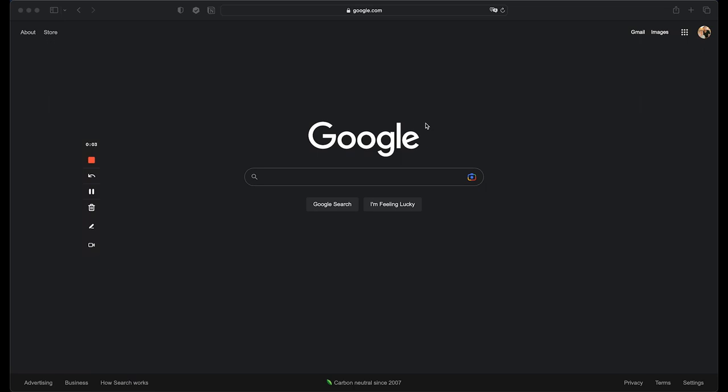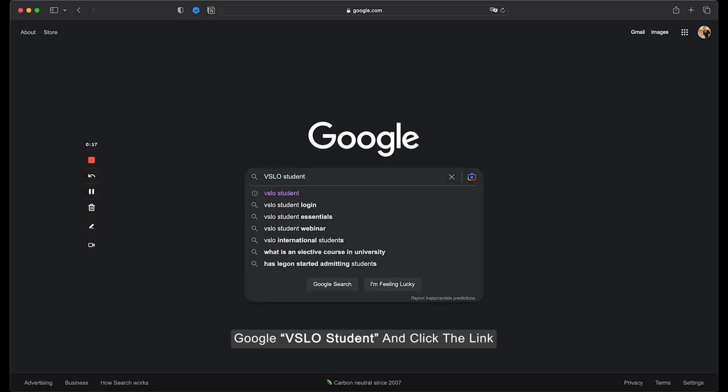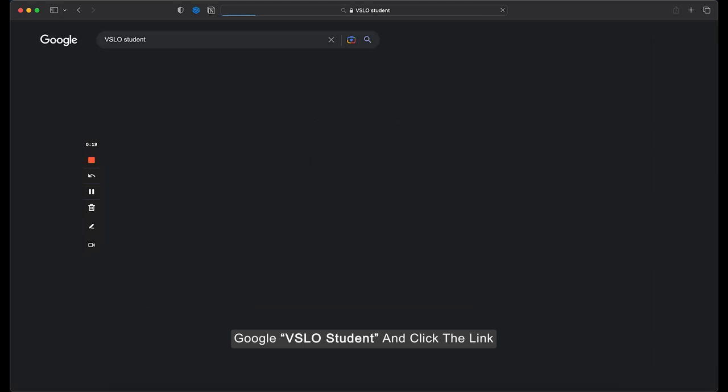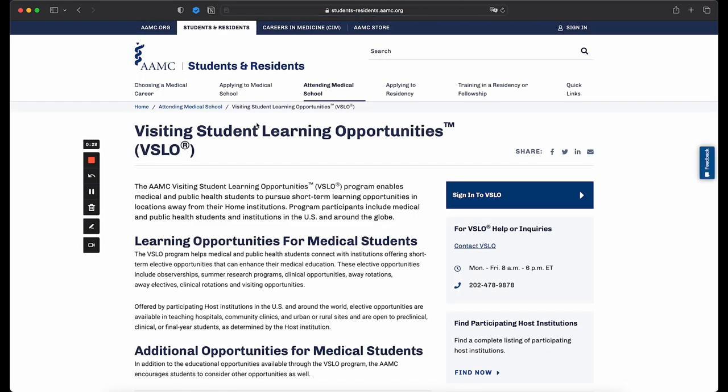I'm going to talk about how to apply to away rotations and the program that you use to apply to the majority of them. You use something called the VSLO system. If you just Google 'VSLO student,' Google should take you to the right spot. You can click on Visiting Student Learning Opportunities. This is a program linked with AAMC that allows you to streamline the application process to multiple different elective or away rotations.